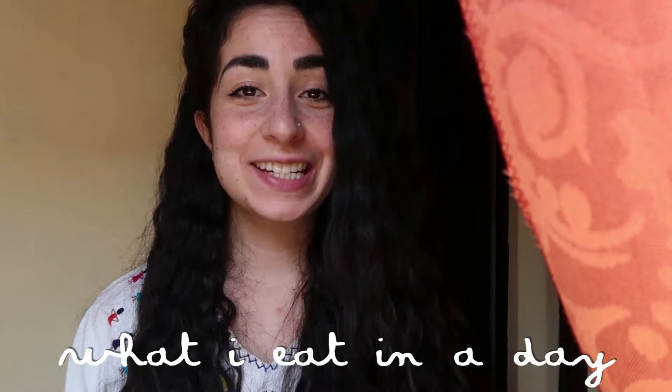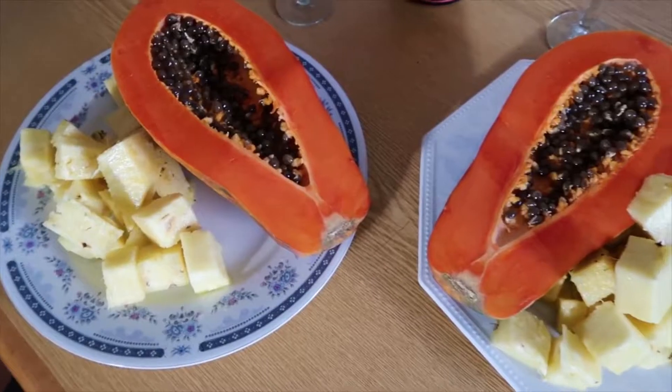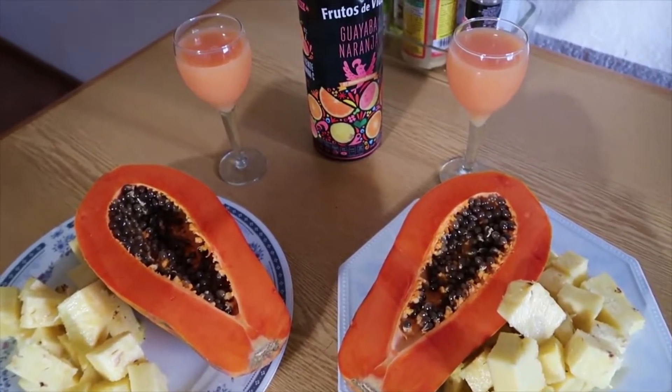Hello everyone, welcome to another 'what I eat in a day' video. This one is quite different from the last one I posted, which was in the Baja California state of Mexico, because it was like 37 degrees Celsius every day there. Now I'm in the south of Mexico, in the mountains, in San Cristobal de las Casas in the Chiapas state. It's much colder — we have like 20 degree temperatures and at night it can be 3 degrees Celsius, so it is quite cold, especially inside the apartment.